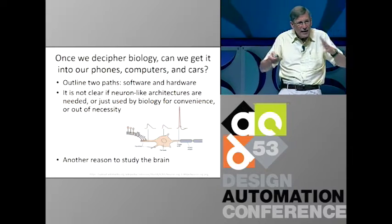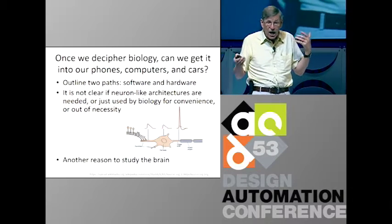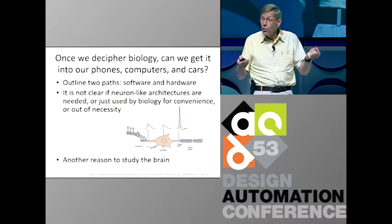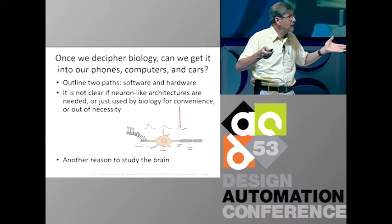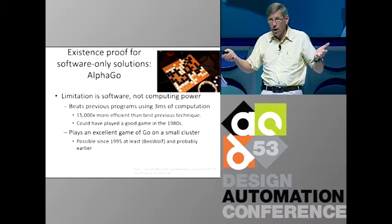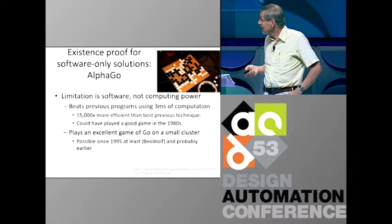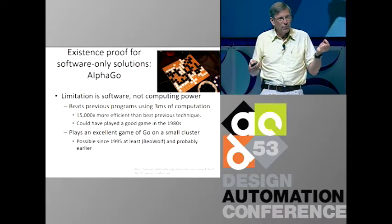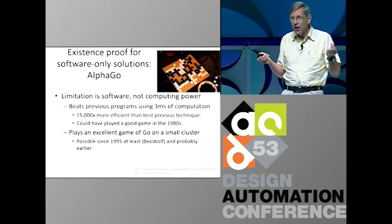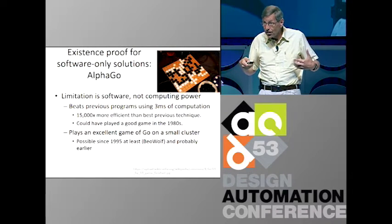Once we decipher all this, how do we get it into our electronics? I'll look at two paths: software and hardware. It's possible the hardware is already capable enough and we just don't know the software. An existence proof for just software would be AlphaGo, which recently beat the world's expert in Go. If you read the paper, this could have been done 30 years ago if we knew how. Using their neural network, they can evaluate in 3 milliseconds what previous programs took 45 seconds to do — a 15,000 times improvement. This program could have played a good game of Go on 1985 hardware. So it's entirely possible our cell phones are powerful enough now; we just don't know how to program them.